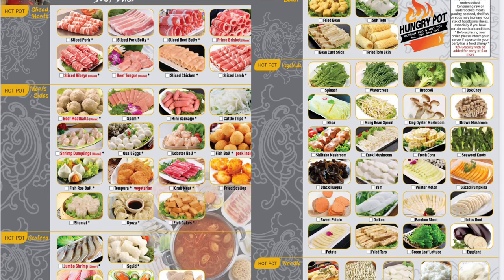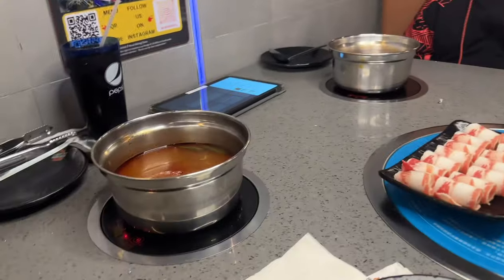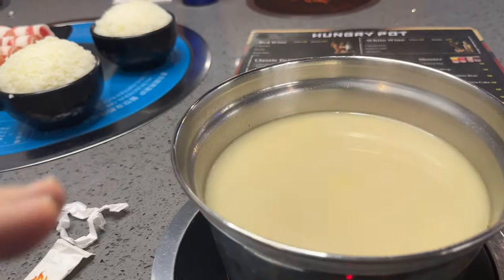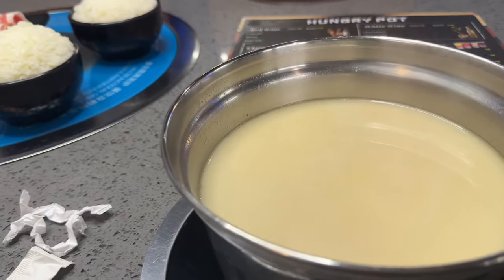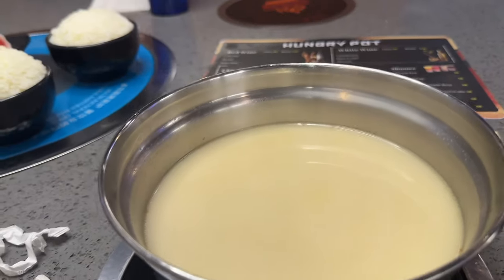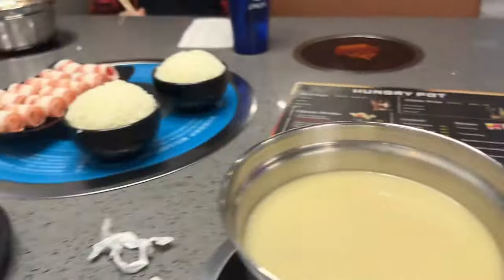Here's the paper menu. They do have hot pots — as you can see, I went with the house broth. They also have the tomato broth. Once it comes to a boil you put all your meats in. We have a whole plethora of meats and vegetables coming — we got just about everything on the menu, so we have a lot of food coming.